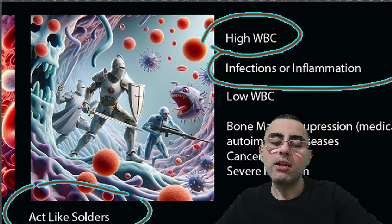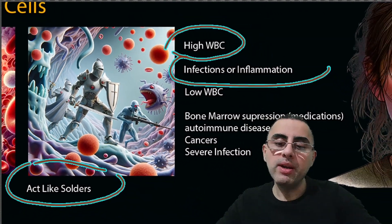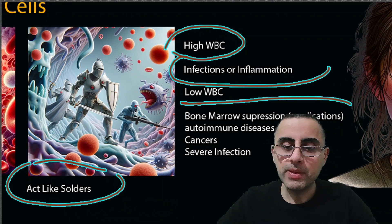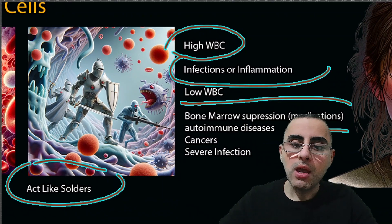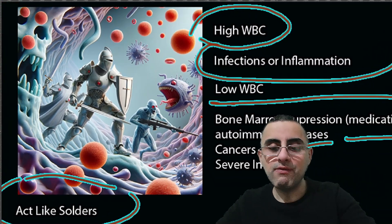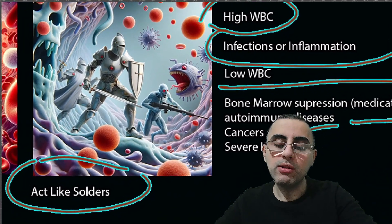When there are low white blood cells, it means bone marrow suppression — in some cases by medications — autoimmune disease in some cases, or cancers. And sometimes, if there is a severe infection, white blood cell count can be low also.